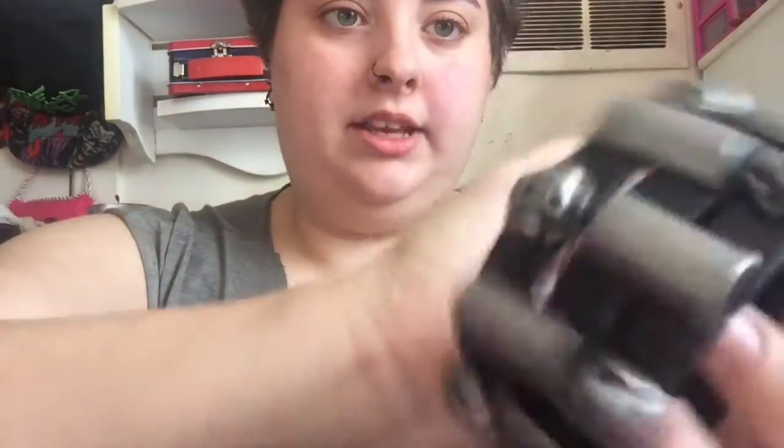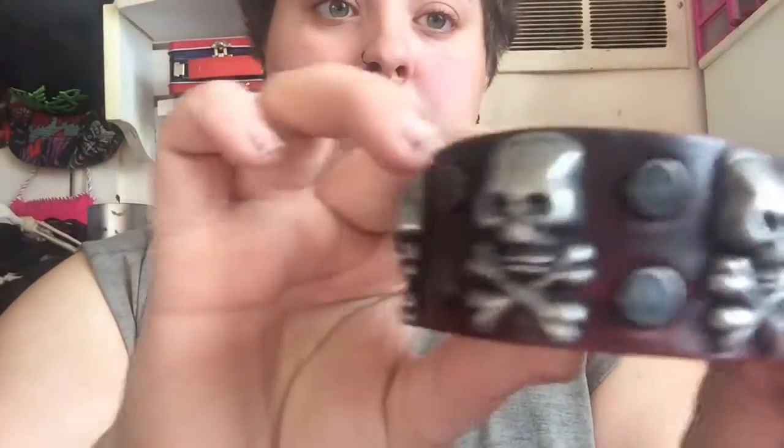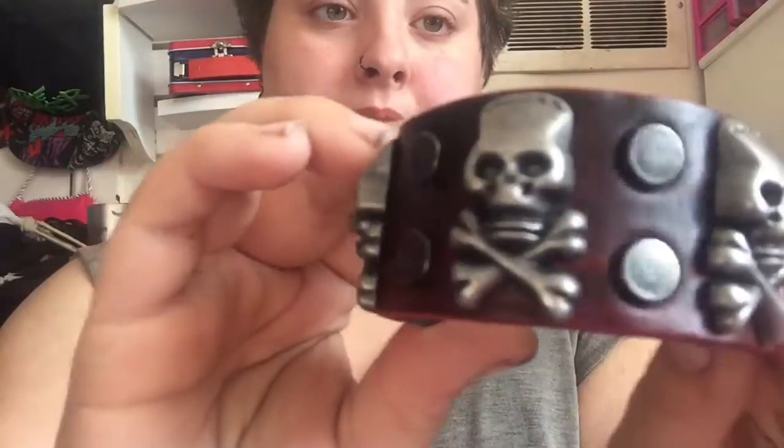Next we'll go into the first Dollarama I went to, where I got these bracelets with skulls because I like anything skulls. They were three dollars each. I got this one with skulls, this one I like — it has stars on it, cool stars — and this one I've already worn, pretty cool way to wear it.